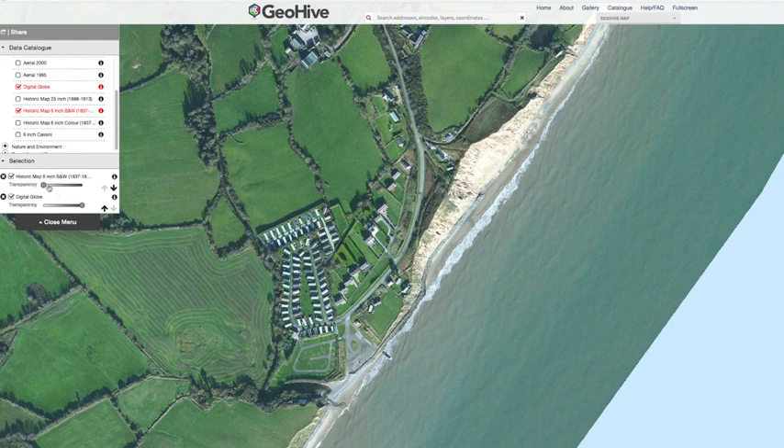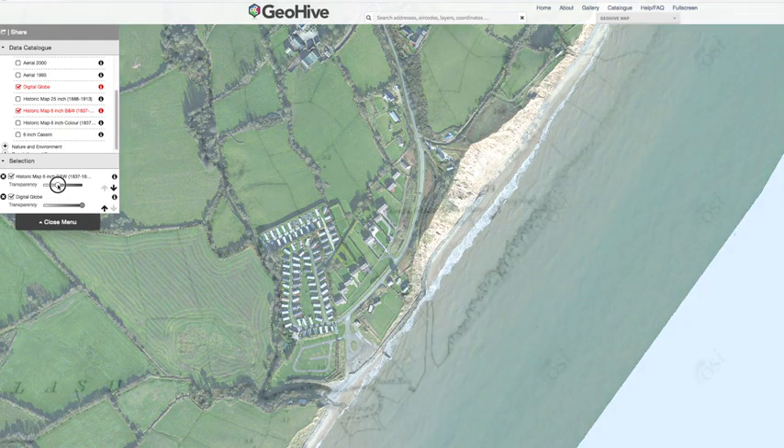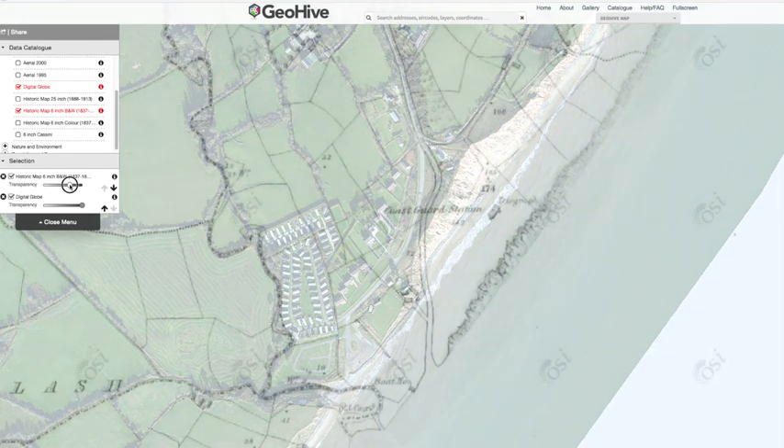If we slide our slider over to the maps from the 1830s, 1840s — from about 180 years ago — we can see that the coastline, when we see them transparent here, actually came out to here. There's the current coastline now. So that's the amount of erosion. And you can see all these little fields — they actually match up with the field structure that are there now.